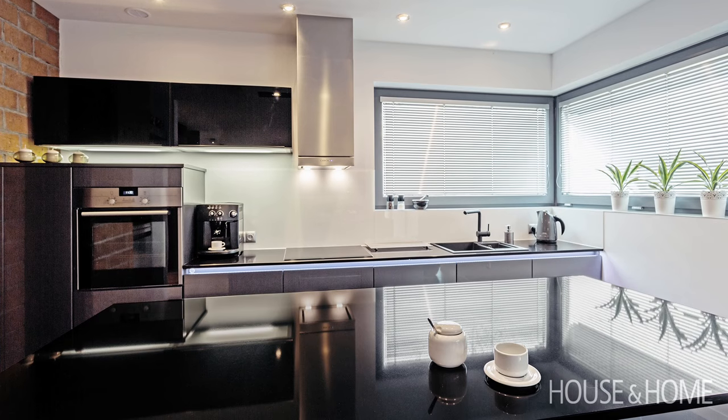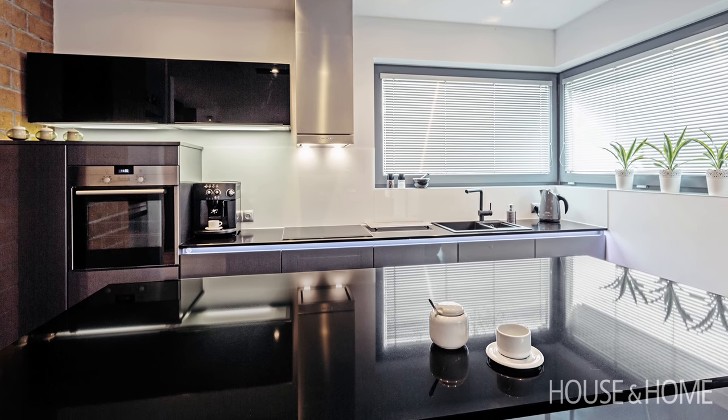The hit color in kitchens right now. Maybe it's even taken over from white. Dark and dramatic is where it's at.